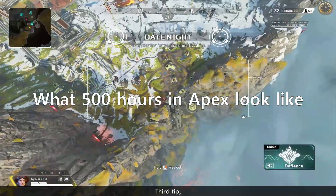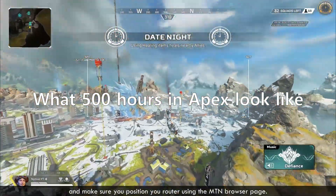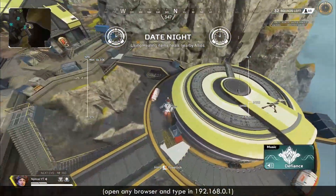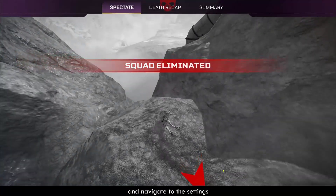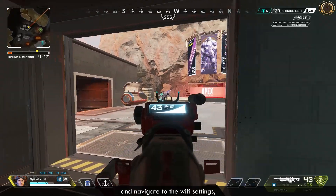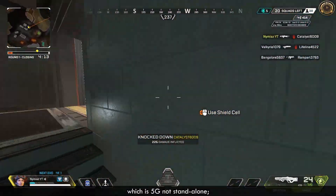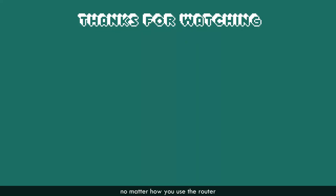Third tip: try to use an ethernet cable, and make sure you position your router using your MTN browser page. Fourth tip: go into your browser portal and navigate to the settings, then the Wi-Fi settings. Switch it from auto to 5G NSA, which is 5G non-standalone, so you stay consistently on 5G no matter how you use the router whenever it's on 5G — provided it doesn't have any issues.